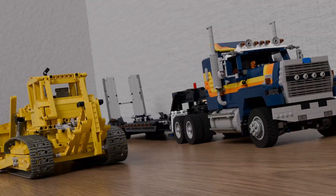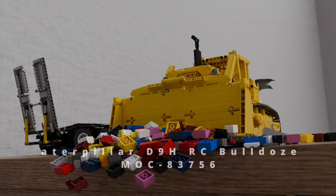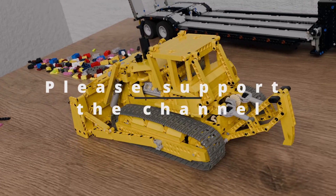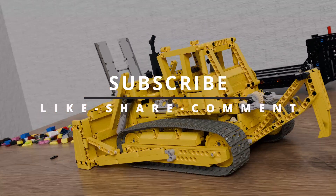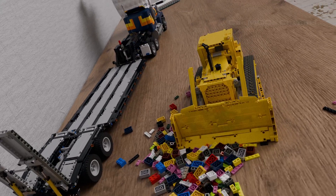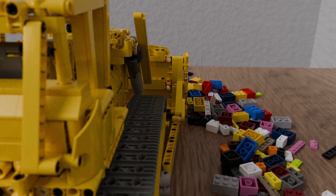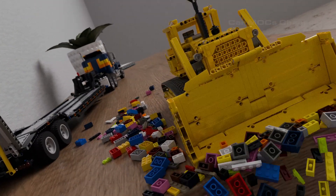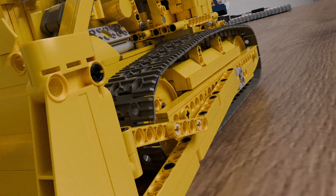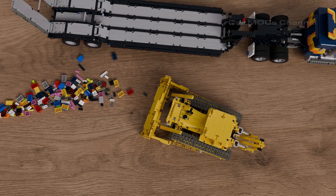Our final star is the Caterpillar D9H RC Bulldozer. This detailed model is built from 1,588 LEGO parts and is fully RC, allowing you to drive it, raise and lower the blade, and even operate the ripper. It features a detailed engine compartment and cabin, complete with a V6 engine for extra realism. Measuring 48 centimeters long, 23 centimeters wide, and 21 centimeters tall, this bulldozer weighs 1.5 kilograms and is ready to tackle any LEGO construction site.